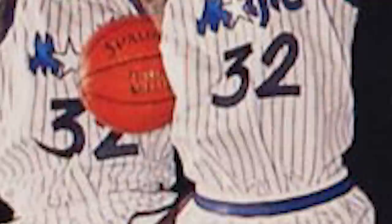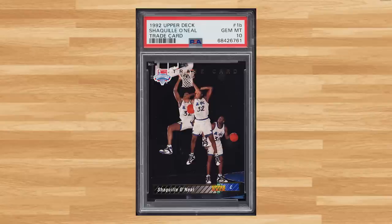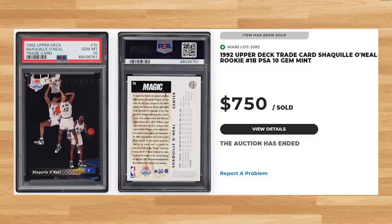Up next at number 7 is this 1992 Upper Deck Shaq Rookie trade card, card number 1B. This was a PSA 10 and it sold for $750. Graded 13,214 times by PSA, this Shaq Rookie is a pop of 447 in a PSA 10.